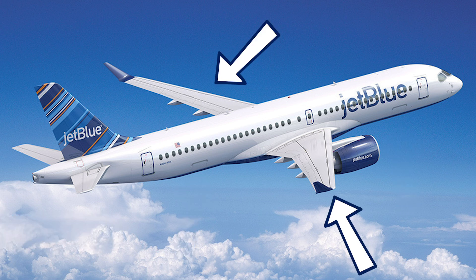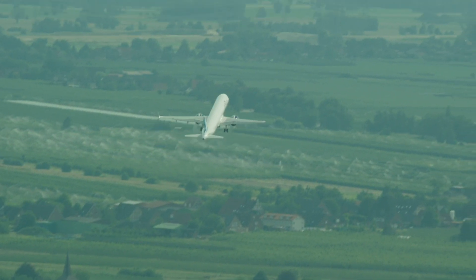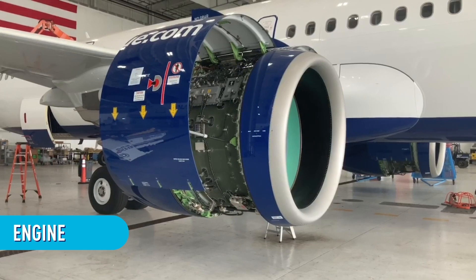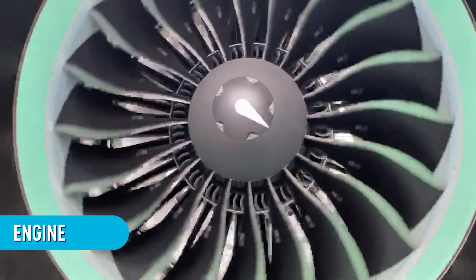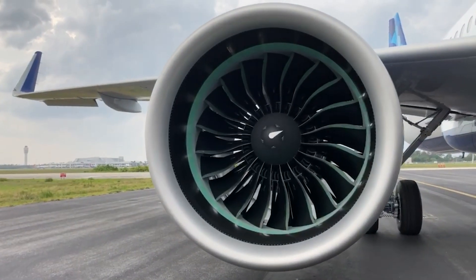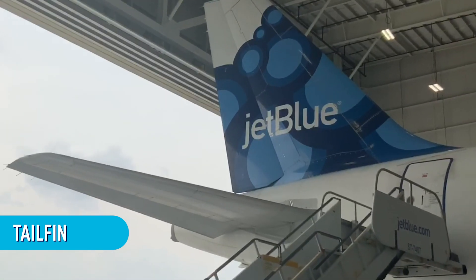Next up, those two arms on both sides of the fuselage — that's an easy one. They're wings. They're part of what makes it possible for the airplane to fly, just like a bird's wings. And those big round things attached to the wings are the engines — sort of like the engine you might find in a car, but way bigger and way louder. On the back of the plane is the tail fin, which helps keep the airplane balanced in the air.